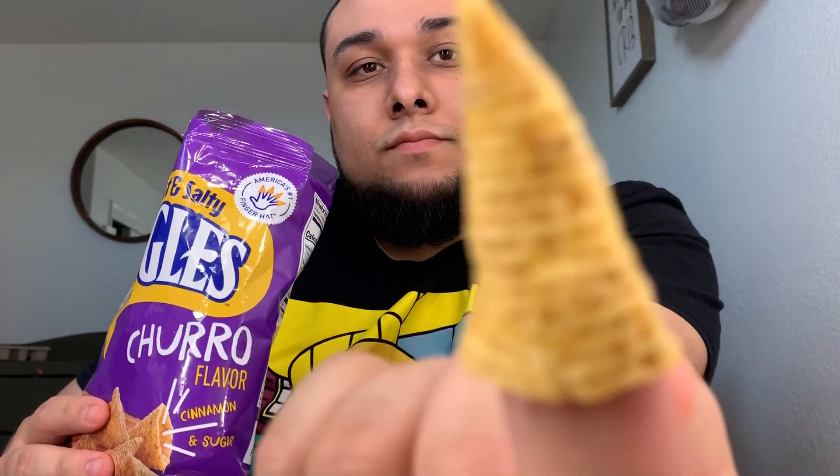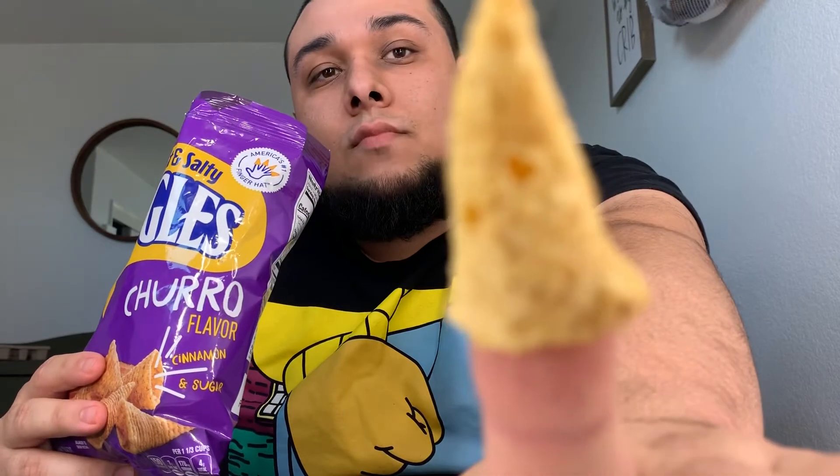You guys know about Bugles, right? Just put them on your fingers — like five of them — and then eat them like that. These were three dollars at 7-Eleven. It's like the perfect combination of what they already are, with the sweetness and cinnamon. It's not like 'oh I'm eating a dessert' — it's more like eating a snack, kind of like chips or graham crackers. It doesn't taste like dessert, but it's kind of like eating chips too, at the same time. 10 out of 10 — I like this, it's really good. Highly recommend — go ahead and try that out.